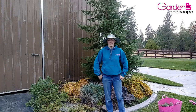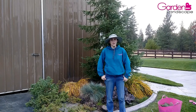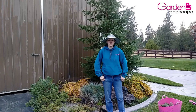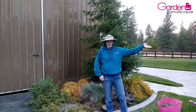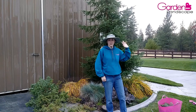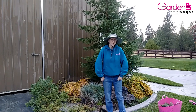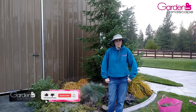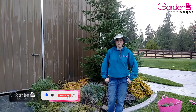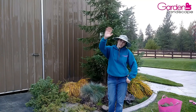Thanks for watching everybody. If you liked this video, remember to hit the like button below, and if you haven't already, please subscribe and ring the bell so you get notifications. Today I want to thank my new client for letting me film on location, and my assistant and friend Leanne for helping me film. If you have an idea for any garden-related videos you'd like to see, leave a comment below and we'll see what we can do. Have a great day and I will see you in the garden.